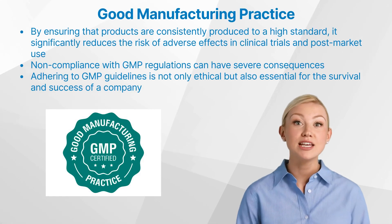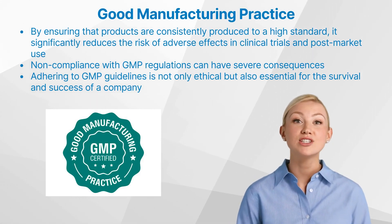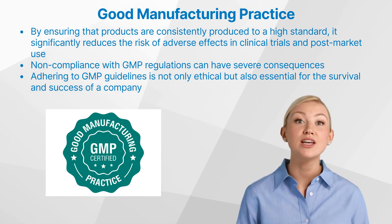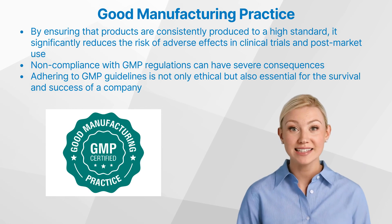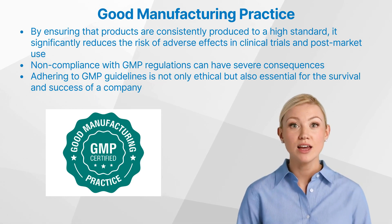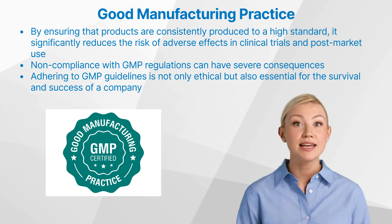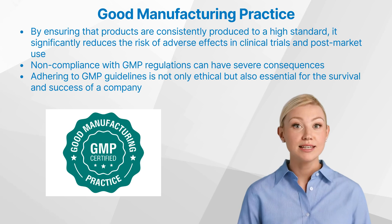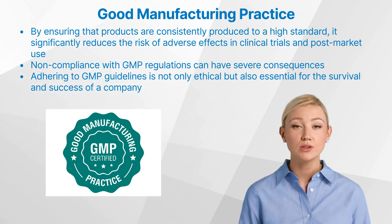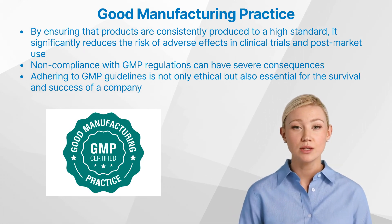What are the implications of GMP in clinical research? The impact of GMP on the research, development, and production of pharmaceutical products is profound. By ensuring that products are consistently produced to a high standard, it significantly reduces the risk of adverse effects in clinical trials and post-market use. For example, a company that failed to comply with GMP regulations had to recall its product due to contamination issues, resulting in significant financial loss and damage to its reputation.